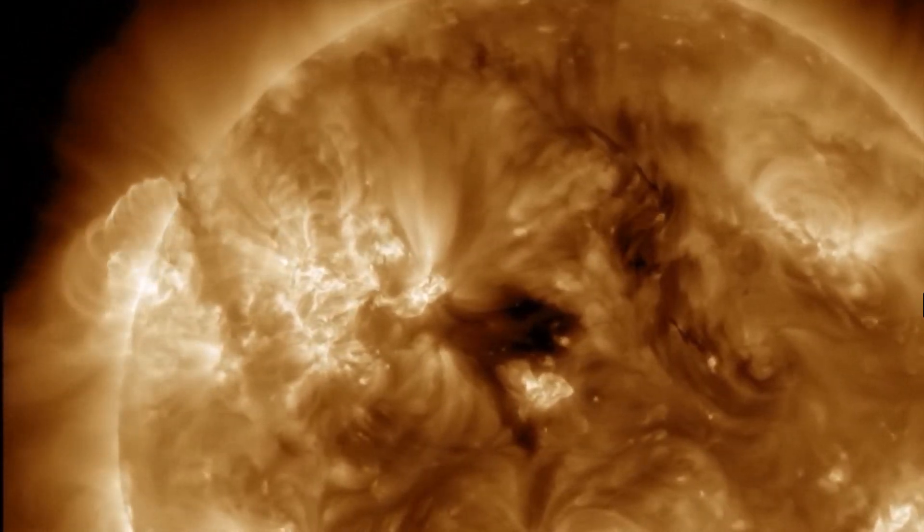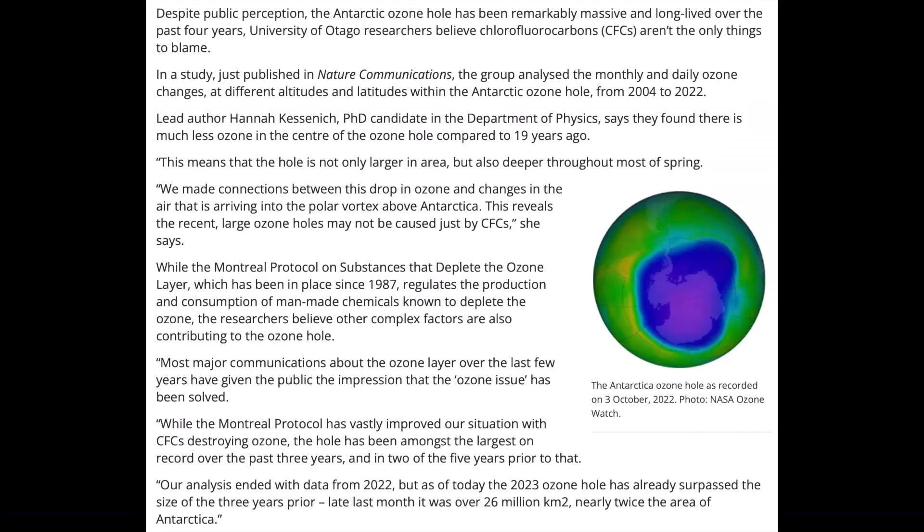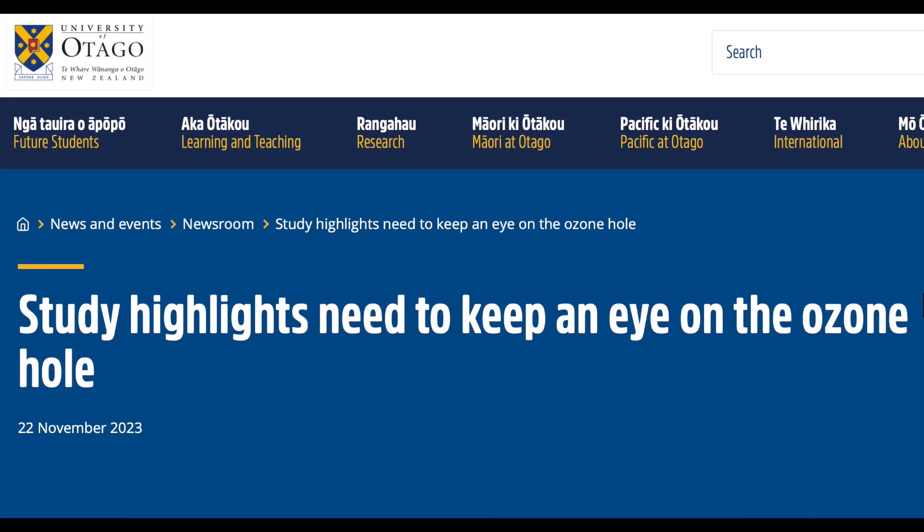Up first in the articles today is one on the continuing issues with the ozone. Mainstream articles have been focusing on wildfires or the Tonga volcanic eruption, but we have already shown why those cannot be to blame for the exceedingly large ozone holes of late and how they keep happening. The continued massive ozone losses at the polar regions are precisely where solar particles are allowed to more easily enter the Earth's system as our magnetic field weakens.